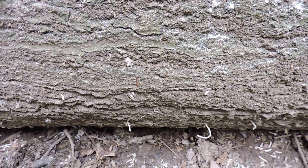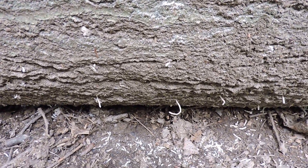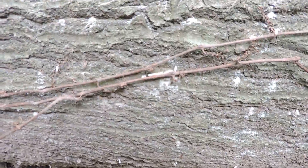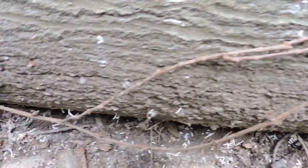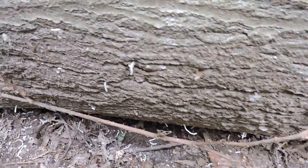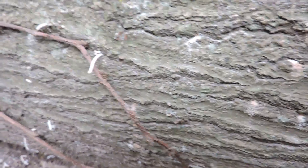And while we have native ambrosia beetles, there is so much damage here. All those little white spots were where there were tubes, that I suspect this is actually one of our two invasive species of ambrosia beetles.